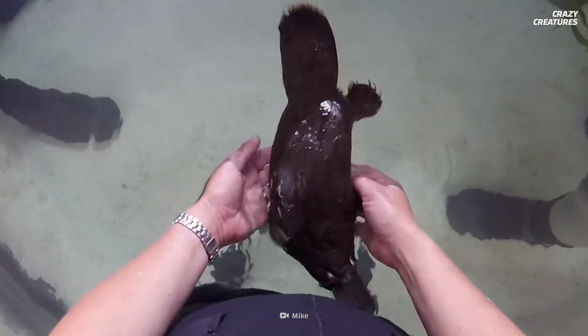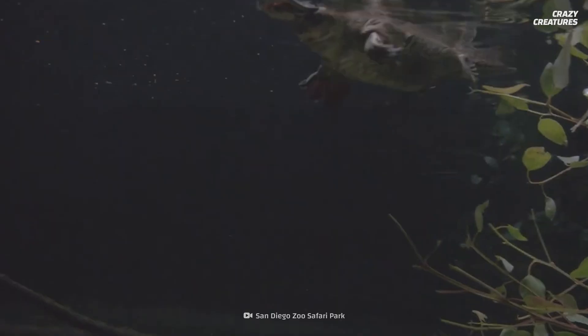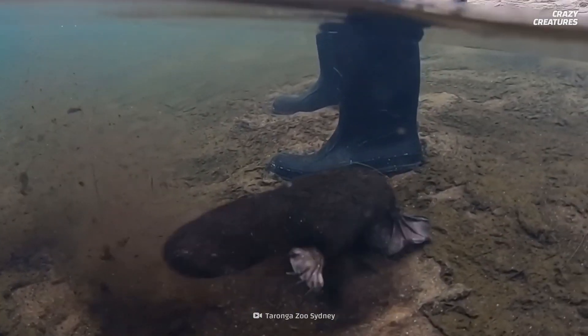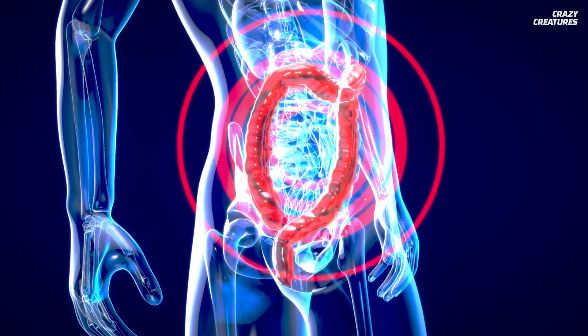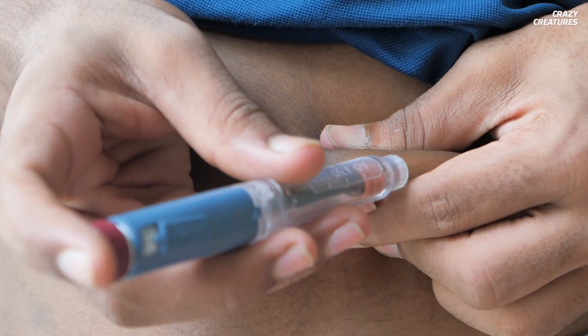Platypuses release an important hormone called glucagon-like peptide 1, or GLP-1, in both their gut and venom, that regulates blood sugar by stimulating insulin production. Humans also release this in their gut, but it degrades in a matter of minutes. The short time that this hormone works is not enough to keep blood sugar levels balanced since not enough insulin is produced.